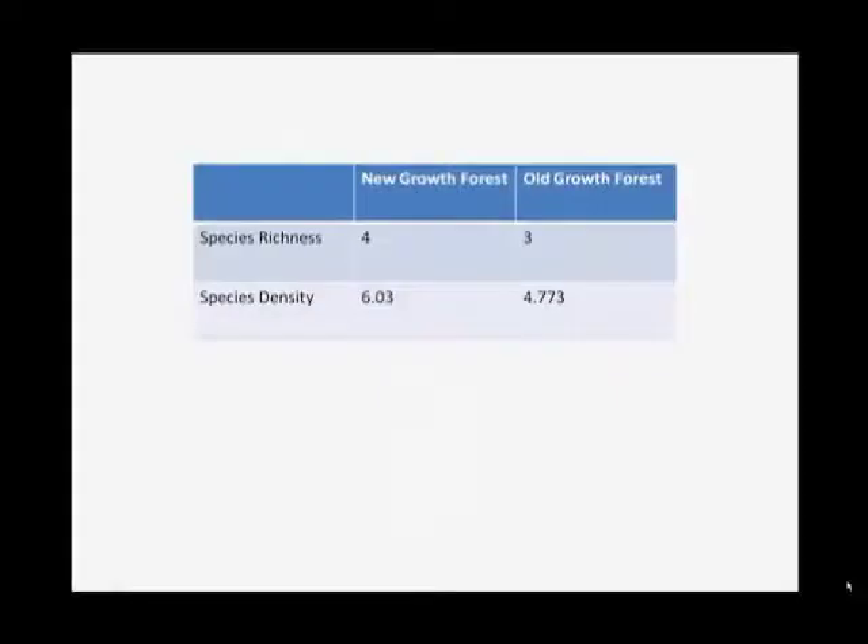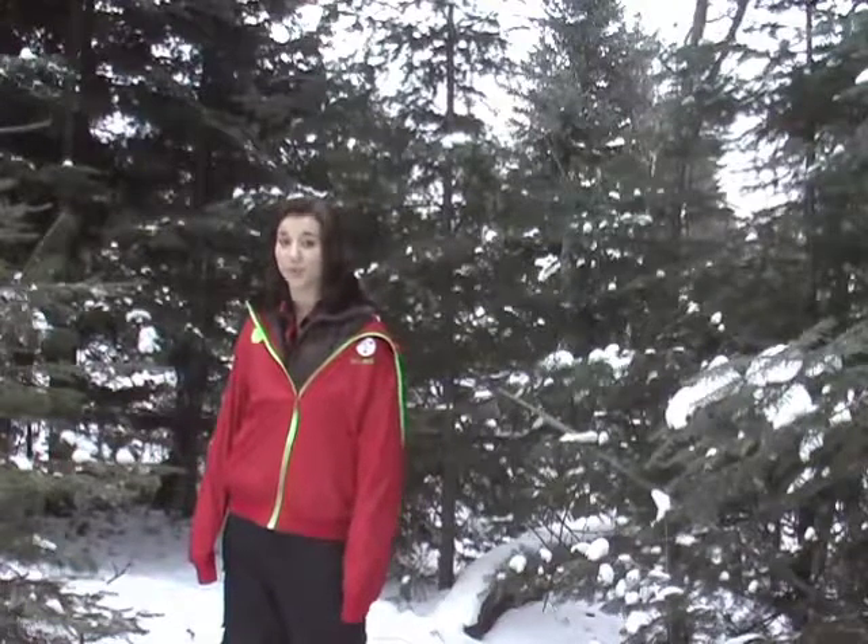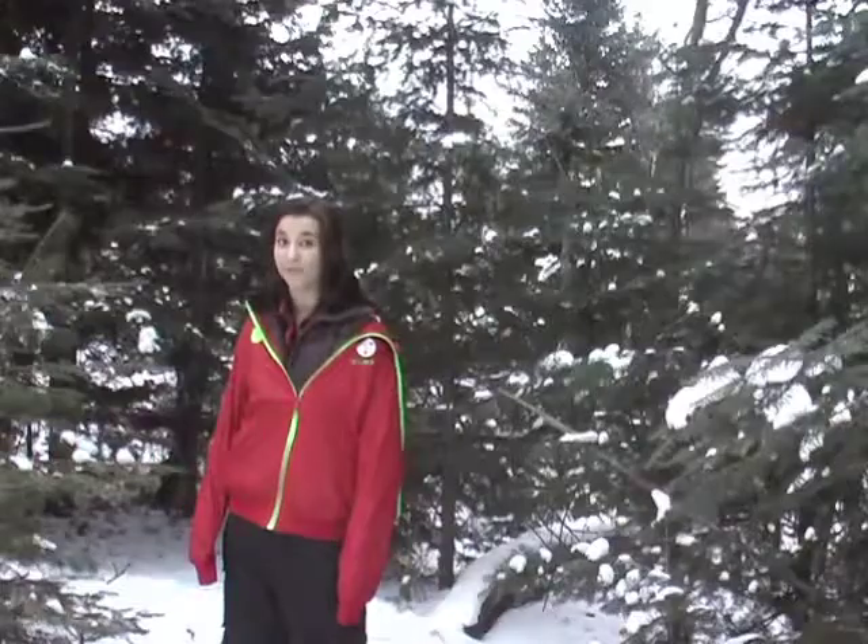The new growth forest had a density of 6.03. Using these two methods, you can see that it is hard to estimate the health of a forest through biodiversity numbers — it's better to just go out and see for yourself. It can take hundreds of years for a new growth forest to turn into an old growth forest, but it can take a matter of hours for an old growth forest to be completely destroyed.